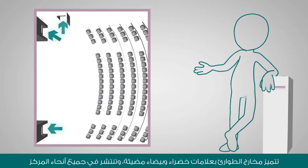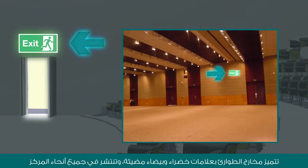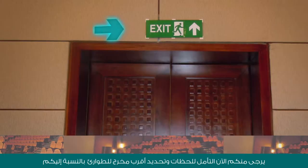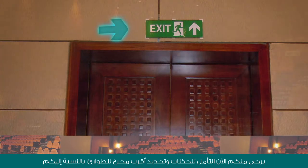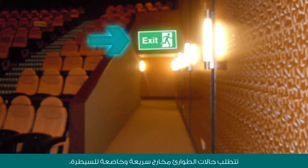Emergency exits are clearly marked by illuminated green and white signs and are located throughout the entire center. Please take a moment and locate your nearest emergency exit now. Emergencies require quick and controlled exits,